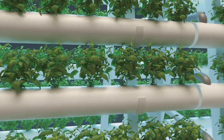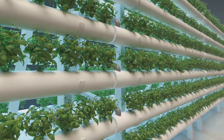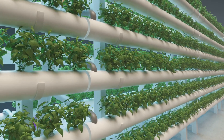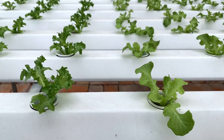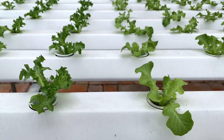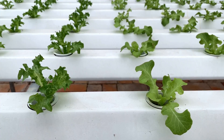Let's start with the backbone of the system: water. In a hydroponic setup, water isn't just a hydration source — it's the medium through which all essential nutrients are delivered to the plant roots. Unlike soil, water allows for precise control over the nutrients your plants receive, giving them the perfect diet for optimum growth.